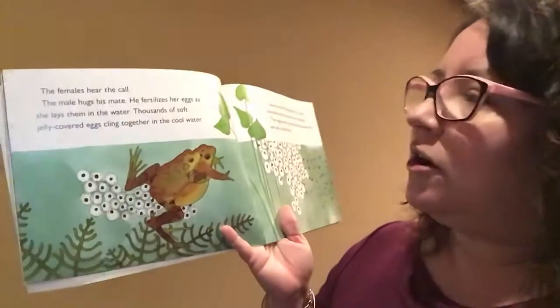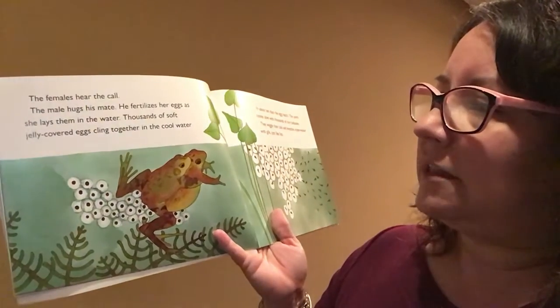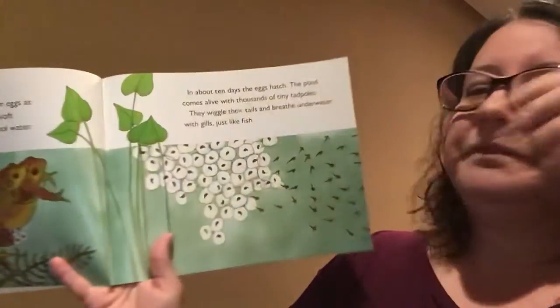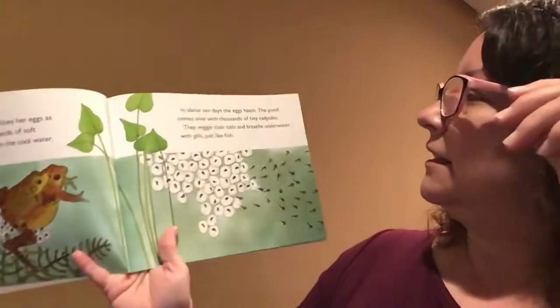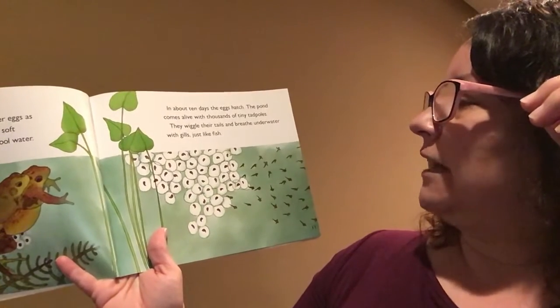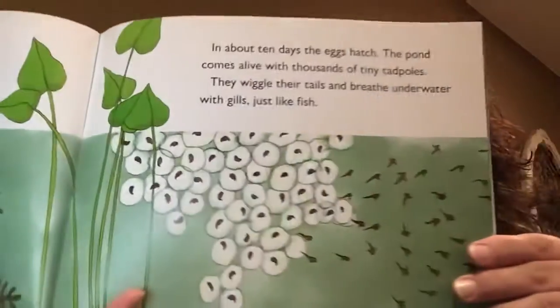The females hear the call. The male hugs his mate and fertilizes her eggs as she lays them in the water. Thousands of soft, jelly-covered eggs cling together in the cool water. In about ten days, the eggs hatch. The pond comes alive with thousands of tiny tadpoles. They wiggle their tails and breathe underwater with gills, just like fish.